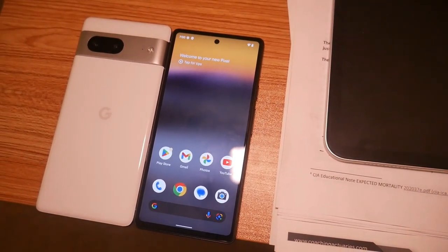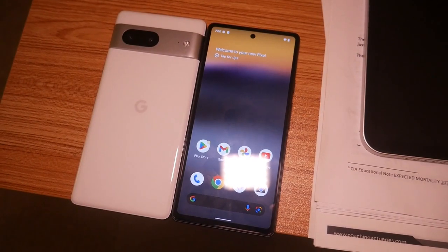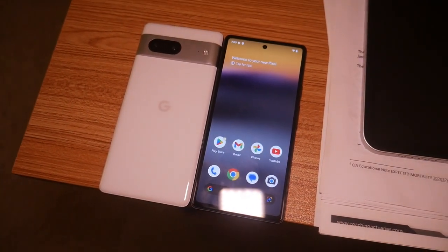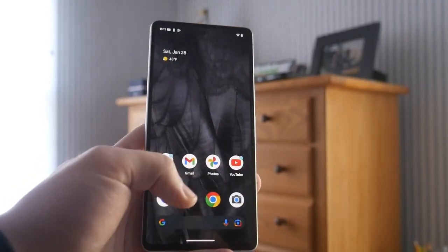They both run the same screen technology — almost — in terms of OLED panels at 1080p. The only difference, and this is one of the deciding factors you need to think about, is that the Pixel 7 is 90Hz and the Pixel 6a is 60Hz. 90Hz uses more battery; however, the battery is larger in the Pixel 7. So as a consumer, do you really care about that fast refresh rate? If you do, this is an easy option — just go with the Pixel 7.